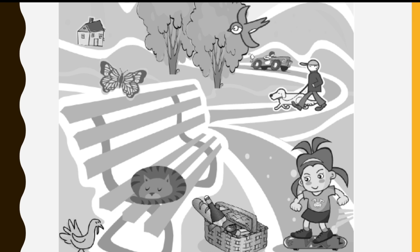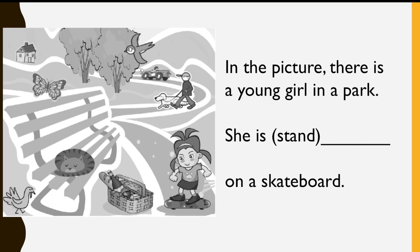We're going to work on practicing the present continuous together. Look at this picture. Let's practice describing the picture using the present continuous. Look at the picture on the left and try to fill in the blank on the right.